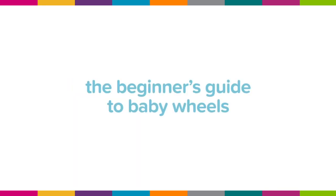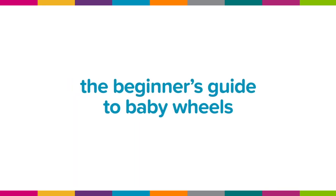This is the Kitty Gare Beginner's Guide to Baby Wheels, an introduction to the different options from basic buggy to feature-packed travel system.